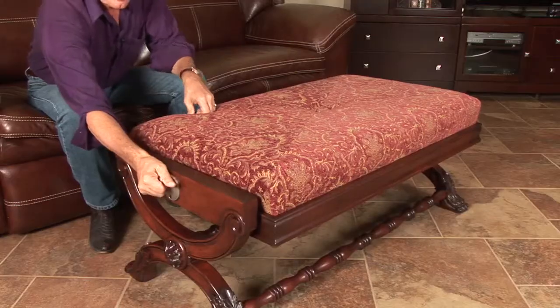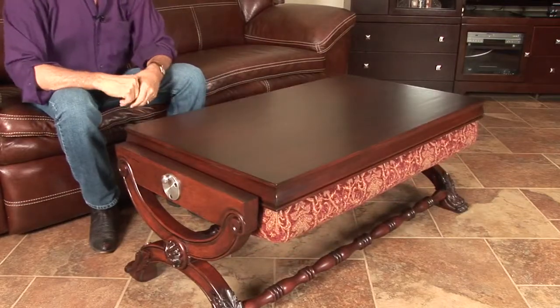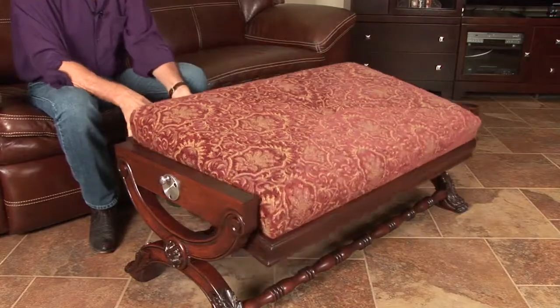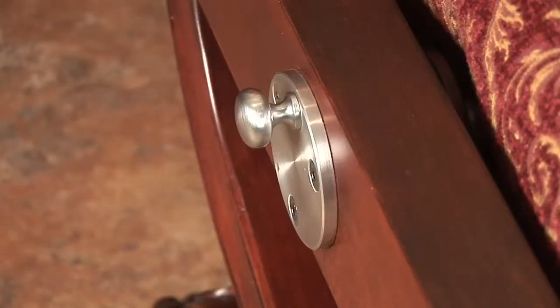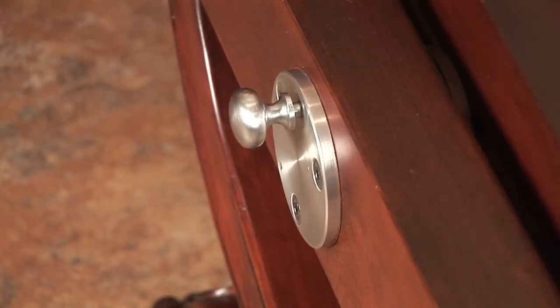When you need a coffee table, flip it. Want a comfy ottoman? Change it. Tableman achieves effortless rotation from one surface to the other with an ingenious patent-pending precision steel mechanism made right here in America.